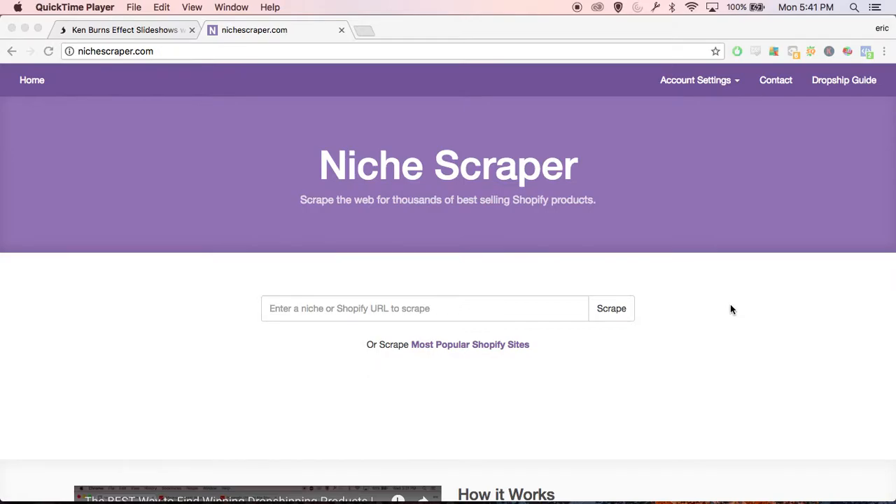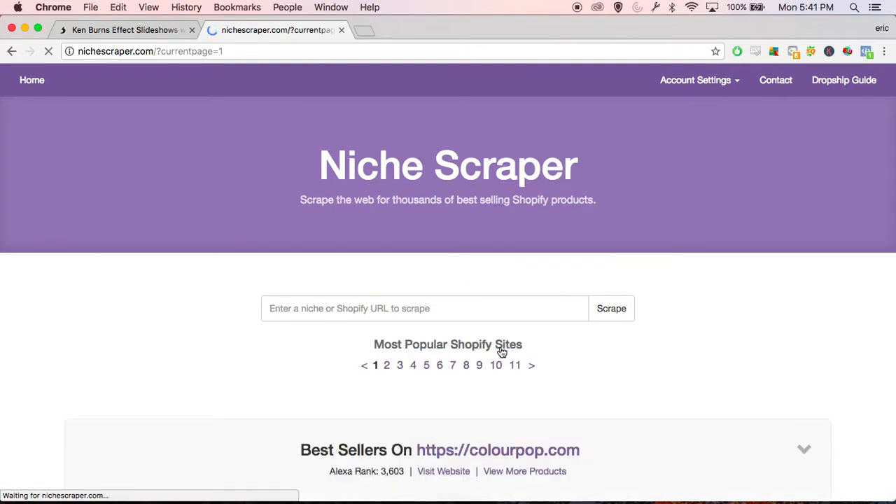What's going on guys, it's Eric here from NicheGraber.com. In today's video I want to do a quick tutorial on how you can use this website to find a winning product — or at least how I would find a winning product. So if you go on over to NicheGraber.com, what I would do is just kind of look through all the Shopify websites to get an idea for what's selling and what I think would do well.